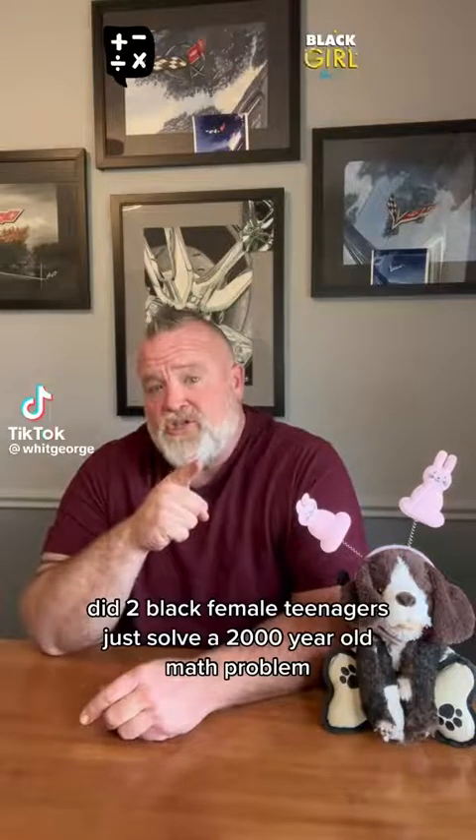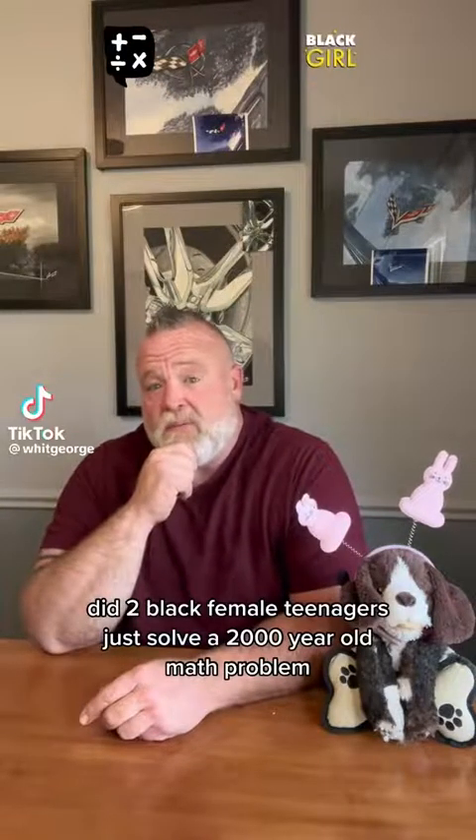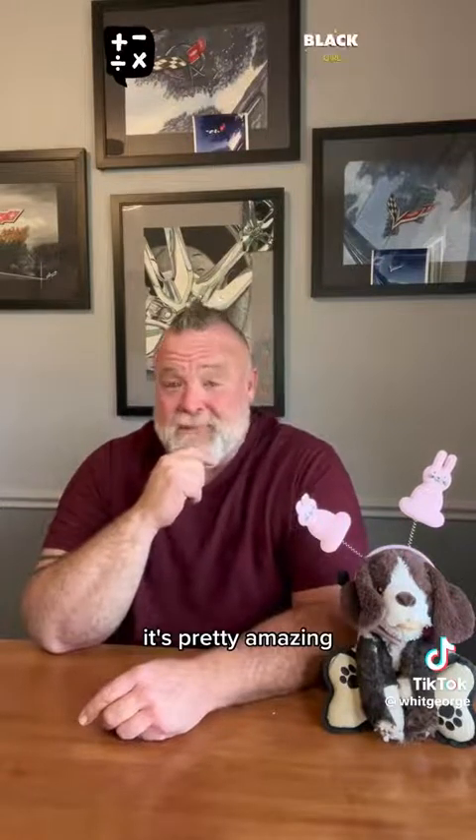Did two Black female teenagers just solve a 2,000-year-old math problem? You're damn right they did. It's pretty amazing.